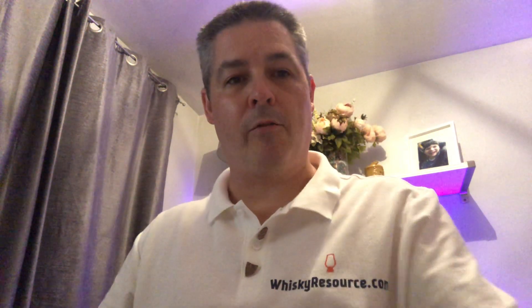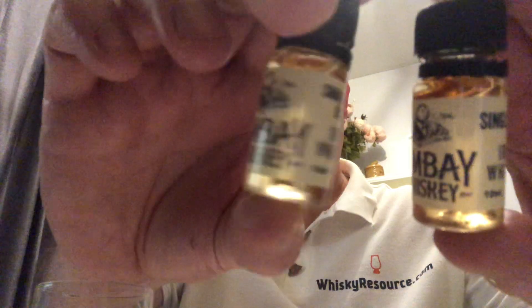Hello and welcome to Whiskey Resource, my name is Mark. This is review number 52 — another double review. This time it's two Irish whiskies provided as samples from the Summit Whiskey Festival. I've not tried these whiskies before, and when you see the size of the sample bottles you'll understand why. These are each 10ml — they are Lambay Whiskey.